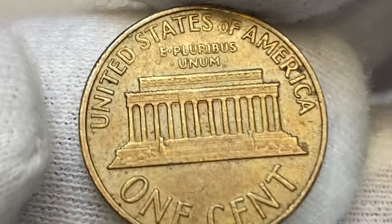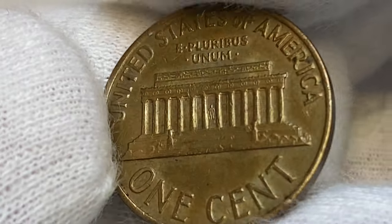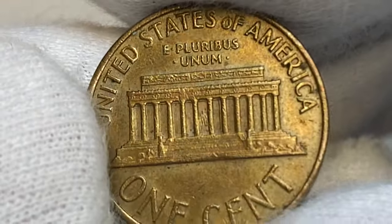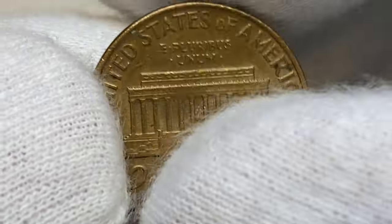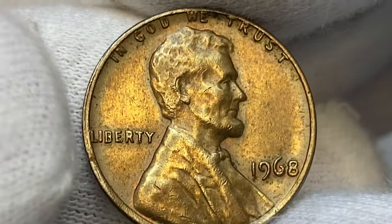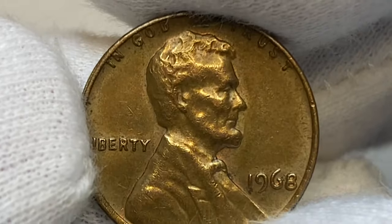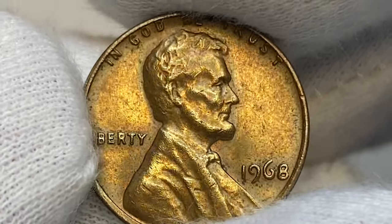This particular specimen is at brown, about uncirculated state with some luster. Fields exhibit numerous carbon spots of tiny proportions. Lincoln's head is sharp, just with several ticks of contact on focal areas. The main distraction is doubling on the western rims.